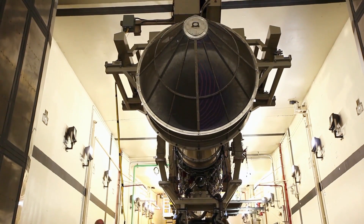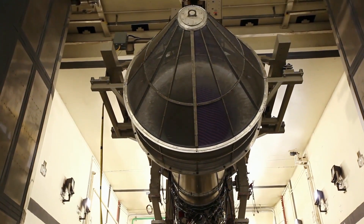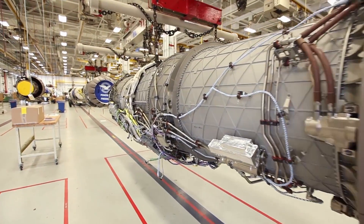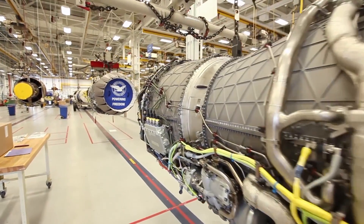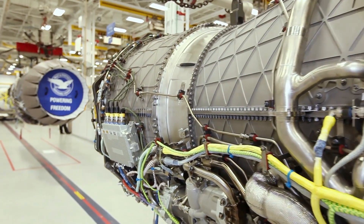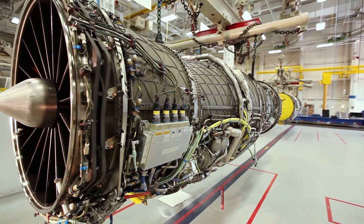We truly believe, because of what we've accomplished in the development of the F-119 engine and the F-135 engine, that we're a generation ahead. Pratt & Whitney is the only company that has developed those fifth generation propulsion systems. The next generation of adaptive cycles is truly embodied by the F-135 STOVL propulsion system. The thing that will stand out to people when they see the F-35 fly and the F-135 propulsion system itself is the power of that propulsion system. You'll see that when you see the F-35 hover — it's quite a remarkable sight.